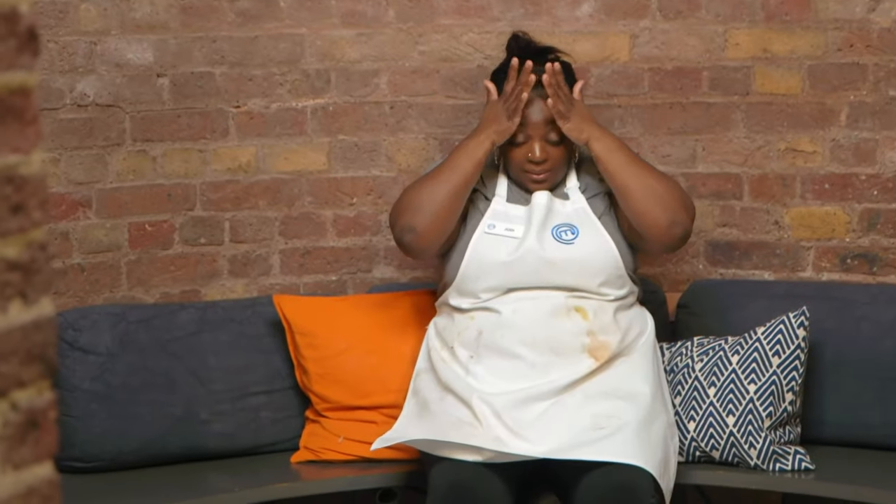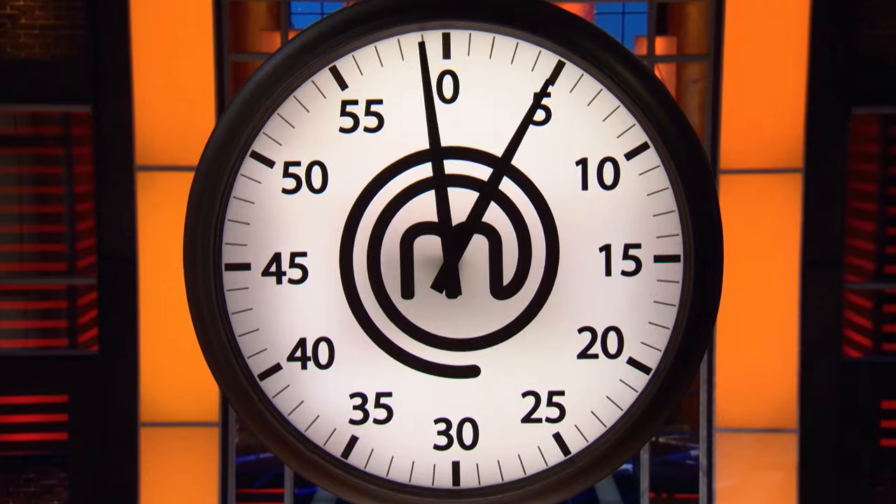I look tired, don't I? That was a lot of fun. This is like a fitness class. I am exhausted, but it's a good feeling. Thank you.